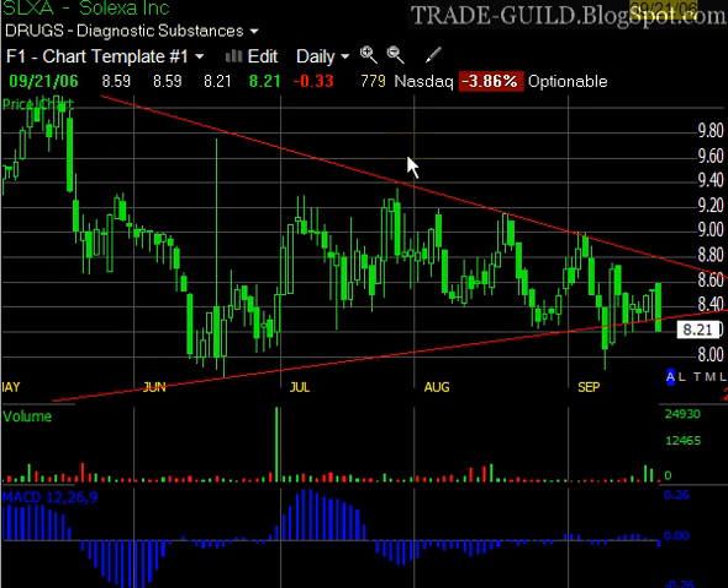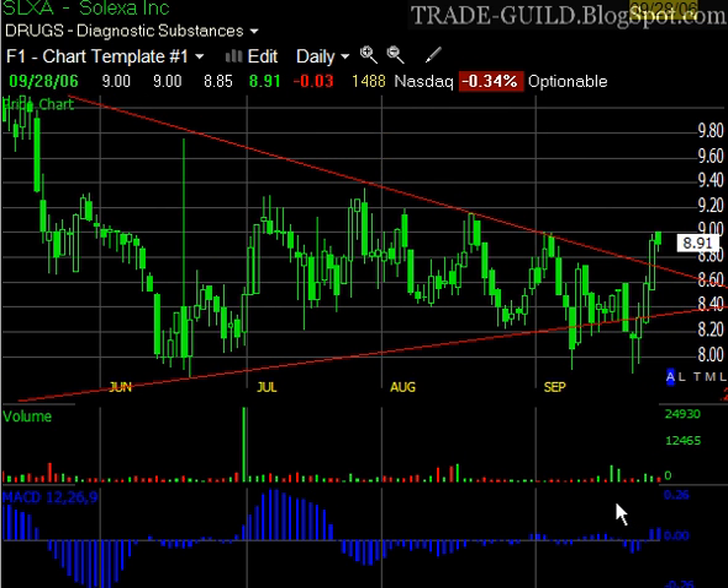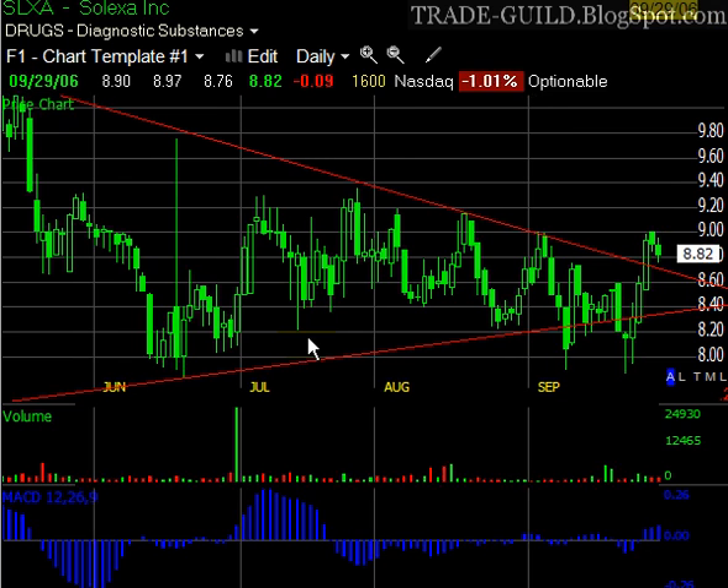We moved forward and we got our little breakout. The volume wasn't huge on it — I was kind of surprised it wasn't huge. But it's understandable because this is such a big consolidation, such a broad formation. They probably take a little more time to develop, and it did go on and develop.